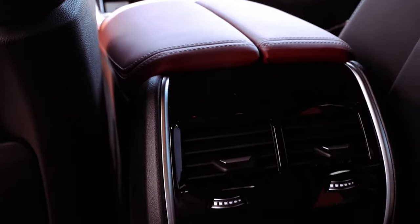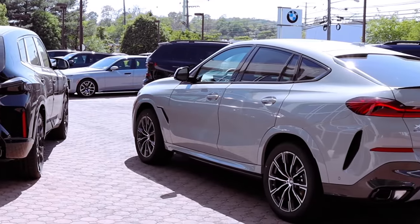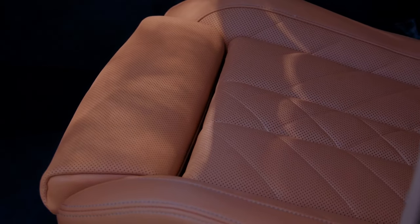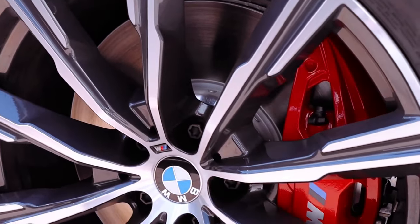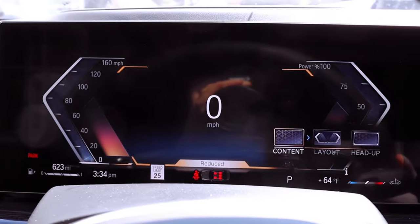Experience the epitome of luxury and performance with the 2024 BMW X6 XDrive 40i, starting at an MSRP of $73,900. From its meticulously engineered powertrain to the seamless integration of smart features like Apple CarPlay and Android Auto compatibility,